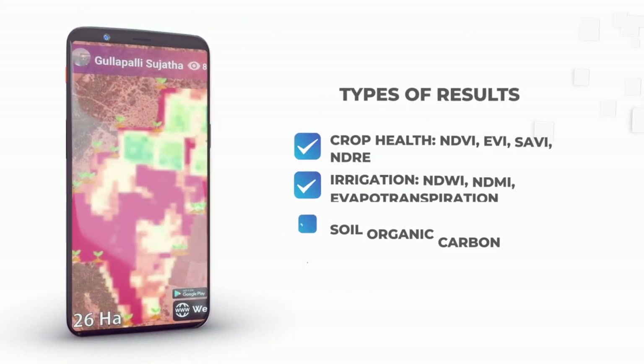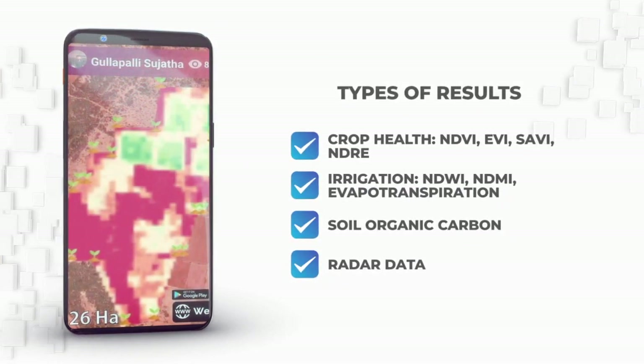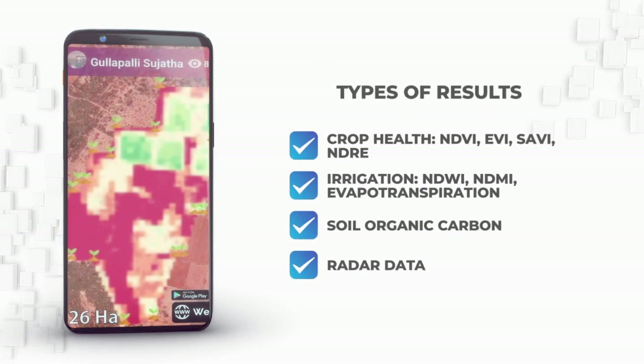Multiple results are available — NDWI, NDVI, evapotranspiration, soil organic carbon, and many more. These help in reaping the best yield and lowering crop losses.